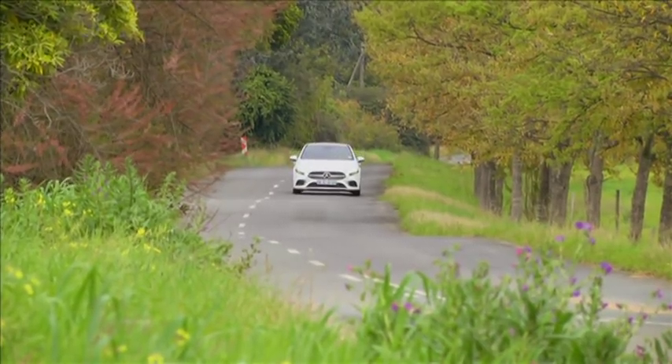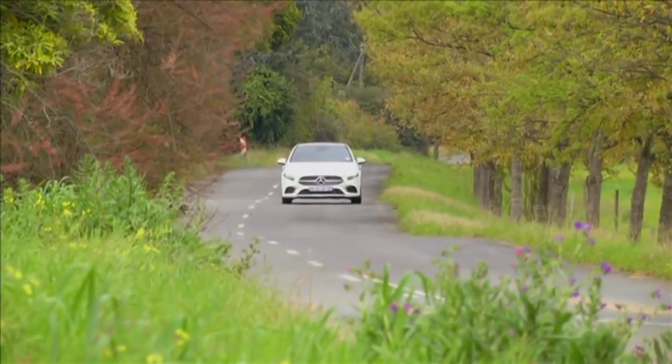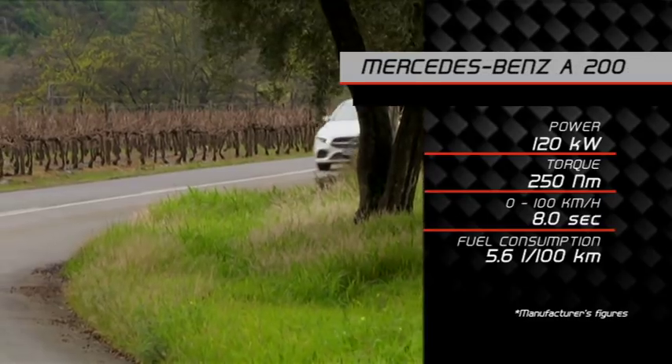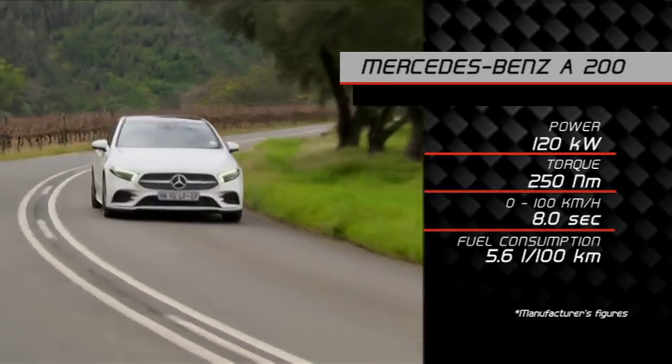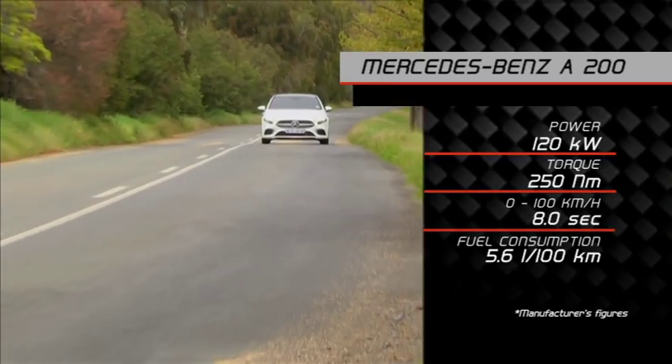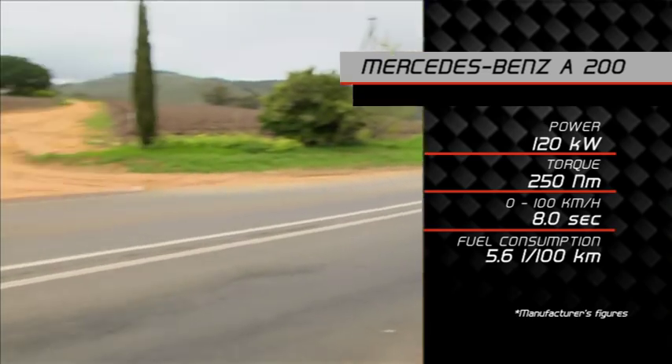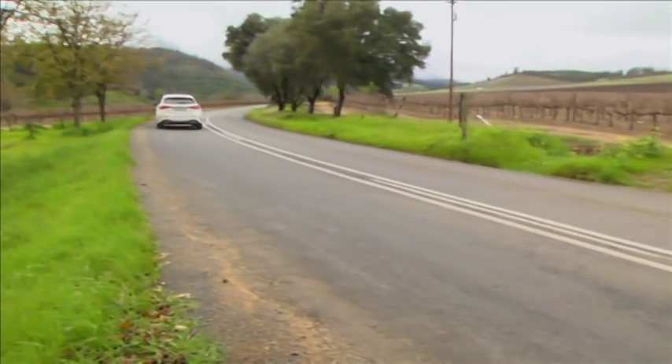In addition to an all-new platform, it comes with a range of reworked engines, mated to a seven-speed automatic transmission. The A200 develops 120 kilowatts and 250 newton meters, while the A250 offers a dynamic 165 kilowatts and 350 newton meters. Mercedes-Benz claims a fuel consumption of about 5.6 liters per hundred kilometers in the A200, and right now I am sitting at 5.8 — so close enough.